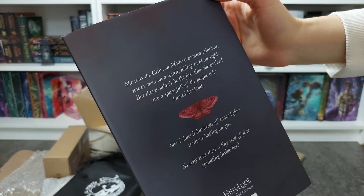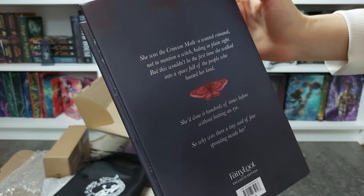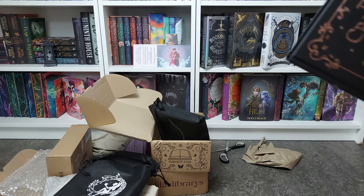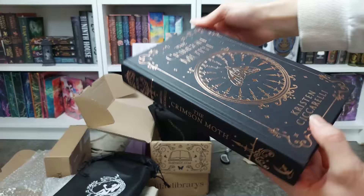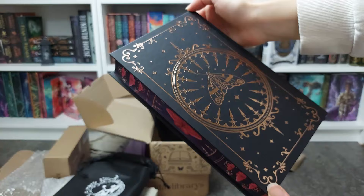I would put the OG cover here — I think it has the moth on it, and that cover is beautiful too, but this character art... 'A moth to flame, a witch to burn.' She was the Crimson Moth — a wanted criminal, not to mention a witch hiding in plain sight. But this wouldn't be the first time she walked into a space full of people who hunted her kind. She'd done it hundreds of times without batting an eye. So why was there a tiny seed of fear sprouting inside her? I'm intrigued! Oh my god, we get the reversible dust jacket! I'm so so excited — look at that, how stunning! And it's cloth bound, not paper — so gorgeous.